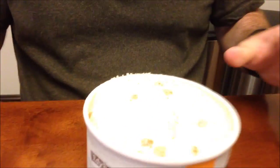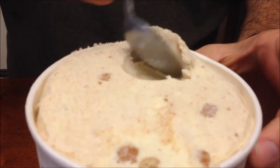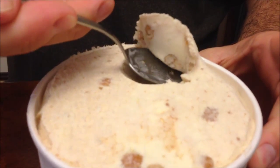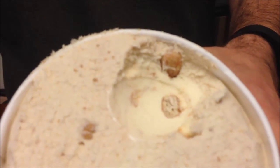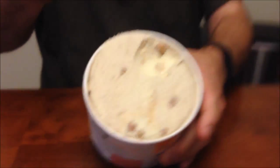Snickerdoodle is a cookie — kind of a cinnamony, gingery kind of flavor. You can see it's got little cookie balls in there; I'm assuming those are snickerdoodle cookie pieces.